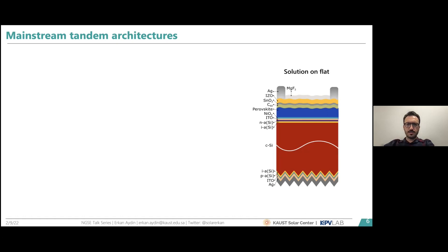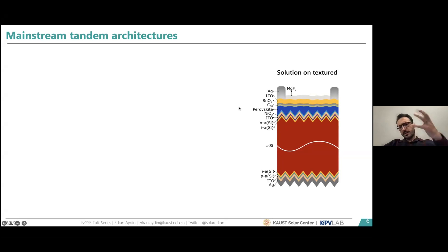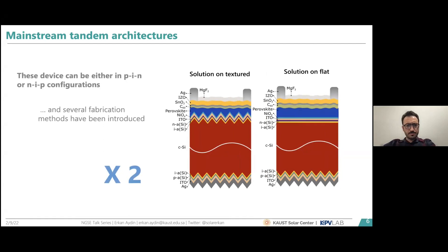Perovskites offer great flexibility in processing and bandgap tunability, making them excellent for tandem solar cells. Tandem research started around 2013, shortly after the first single-junction perovskite solar cells were introduced. Initially the architecture was double-side planar bottom cells, but the field quickly abandoned this due to poor optical response, moving to rear-side textured, front-side planar devices. Recently we introduced double-side textured tandem devices, with our major motivation being utilization of solution processing — the mainstream technique in the perovskite community.